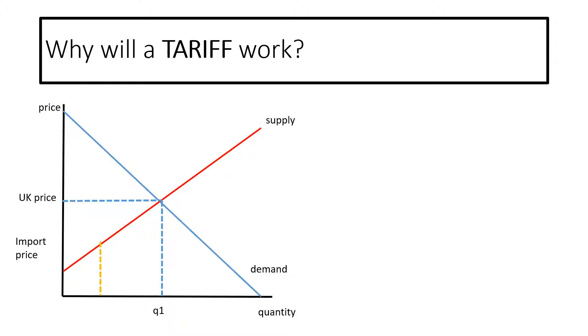If we bring in imports here, the import price, because of comparative and absolute advantage, is much lower. And there you can see this new price — supply and demand is at a different equilibrium, the price is now here and Q2 is there.